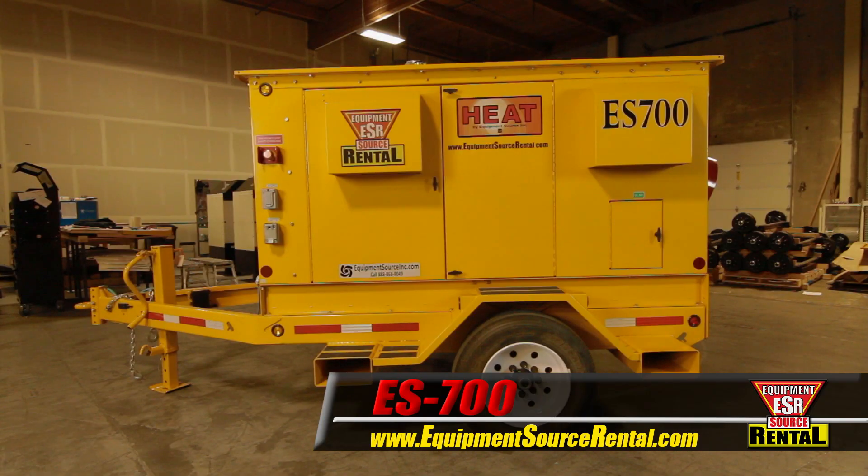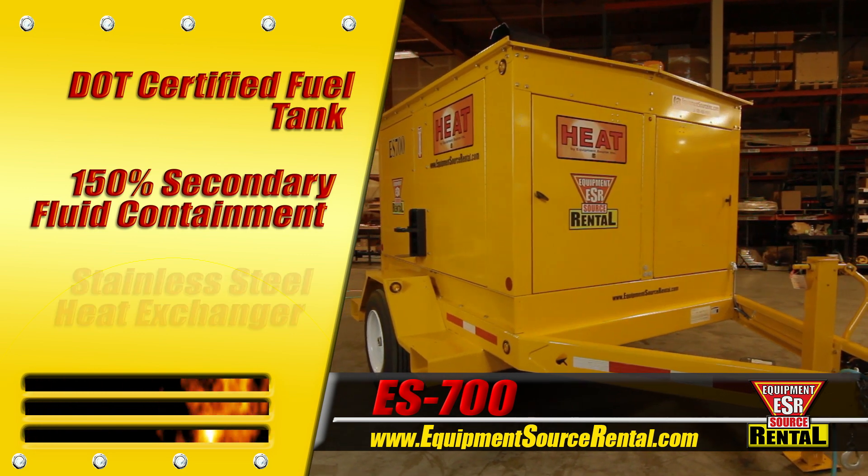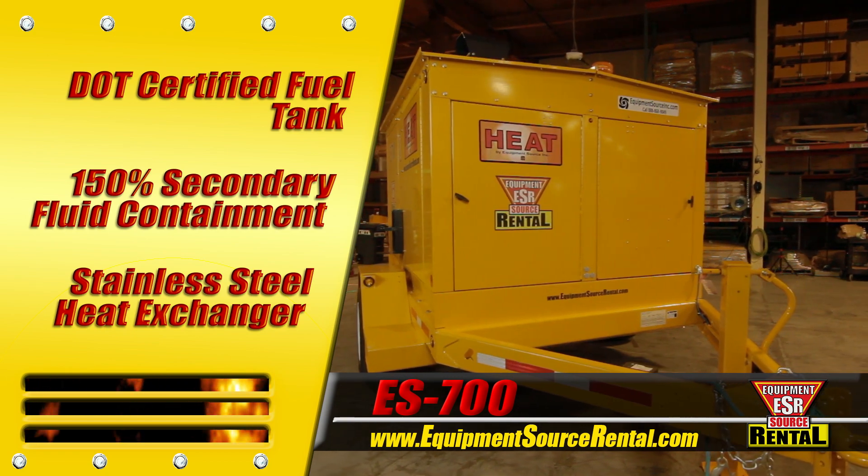The ES700 features a DOT certified fuel tank, 150% secondary fluid containment, and a stainless steel heat exchanger. It is ETL listed, conforming to UL and CSA standards.